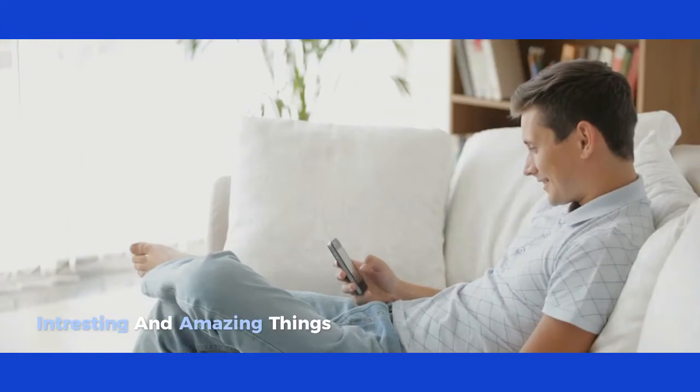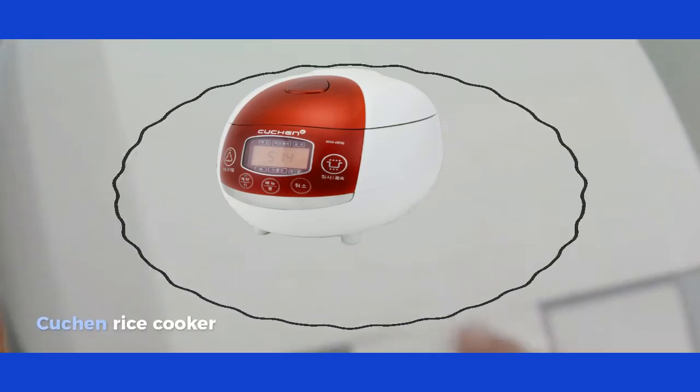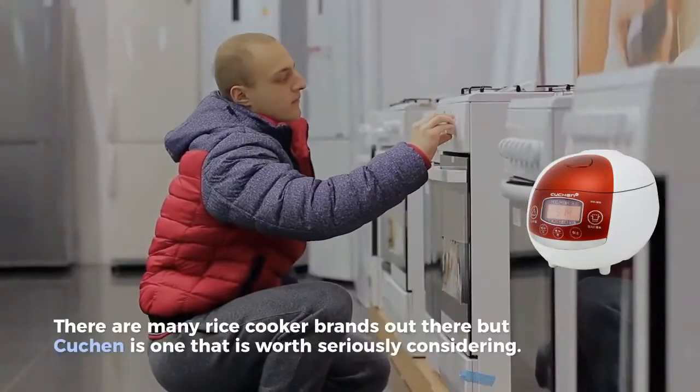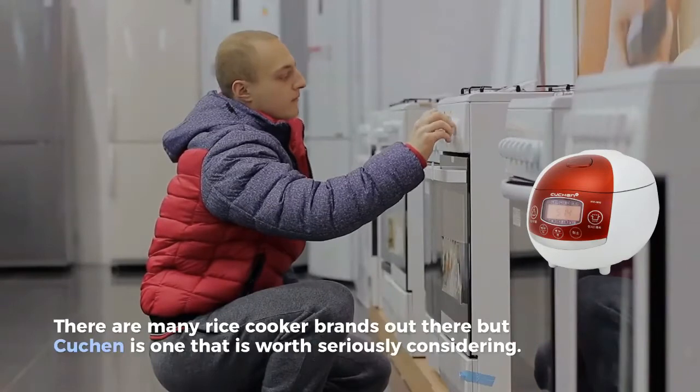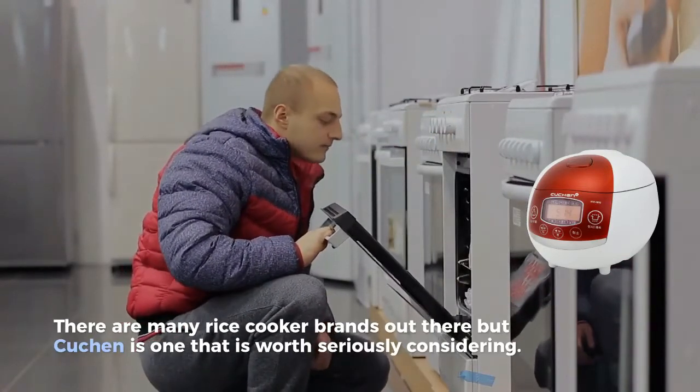Interesting and amazing things. Kutchen rice cooker. There are many rice cooker brands out there, but Kutchen is one that is worth seriously considering.